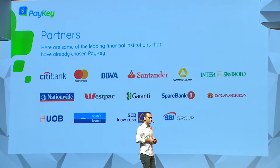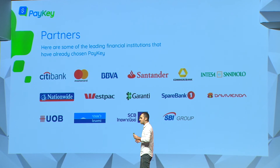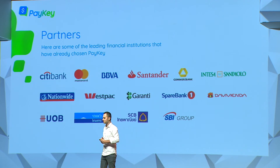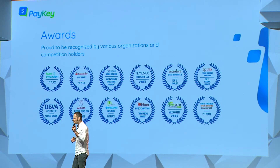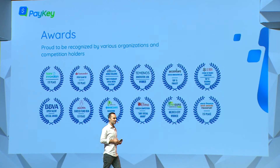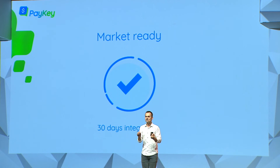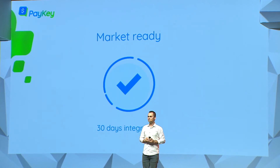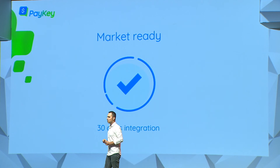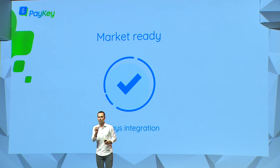We are currently partnering with some of the top-tier banks around the globe. We are live with six banks and will be live with an additional three banks by the end of this year. We participate in some of the top challenges like Citi Mobile Challenge, Barclays Hackathon, BBVA Open Talent, and more. Paykey is ready to be launched today — we need only 30 days to integrate our technology within any mobile banking application.